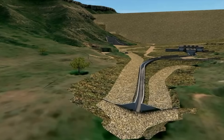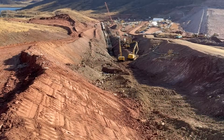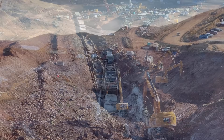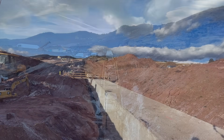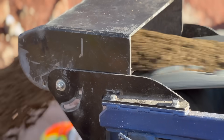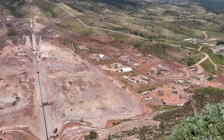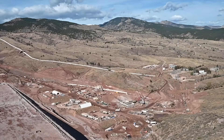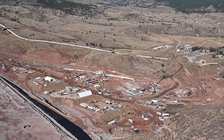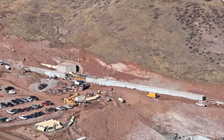We have a spillway located on the main dam to convey large storm flows around the embankment when the reservoir is full during operations. We've gotten through a lot of the foundation work and are now placing box culvert, which is the final component. To date, we have completed about 1,500 feet of slabs and about 1,000 feet of box culvert, so overall we've placed about a third of all of the concrete for the spillway.